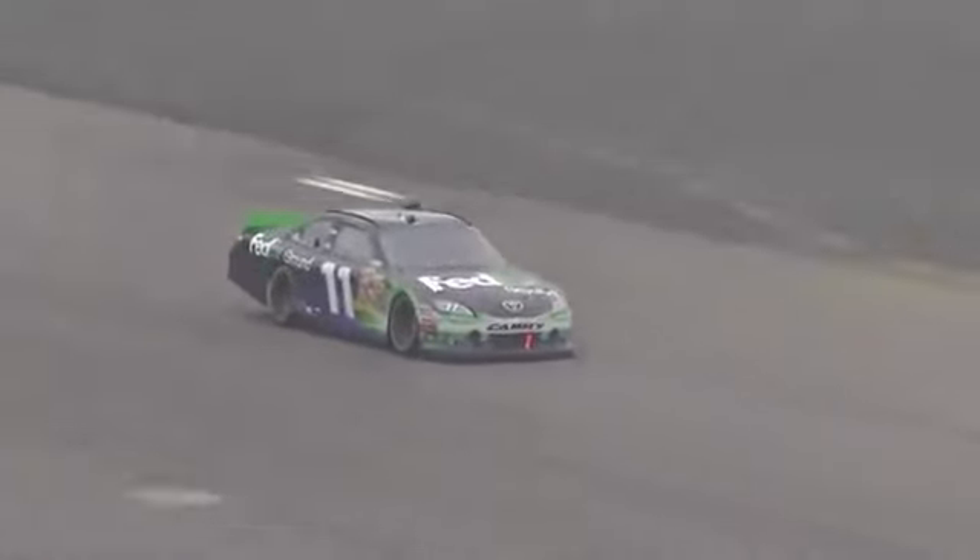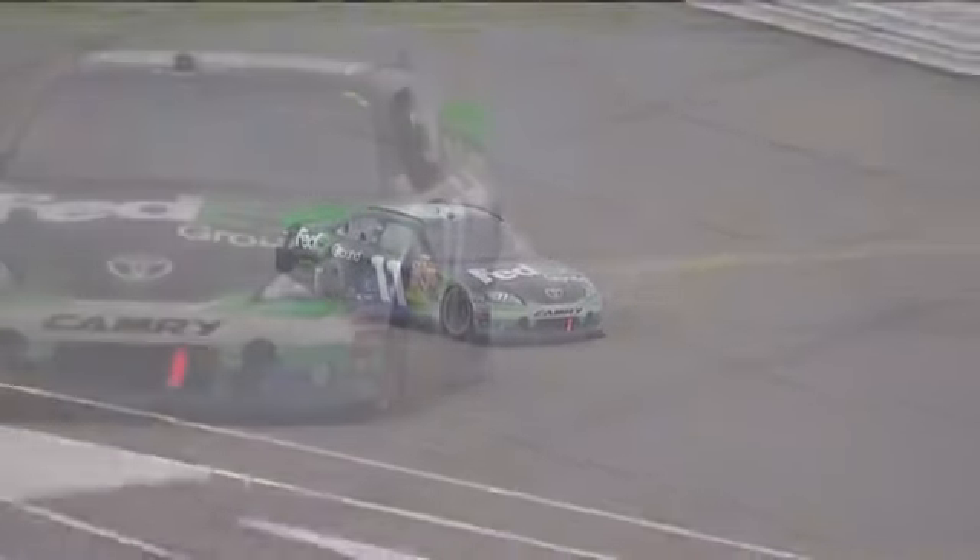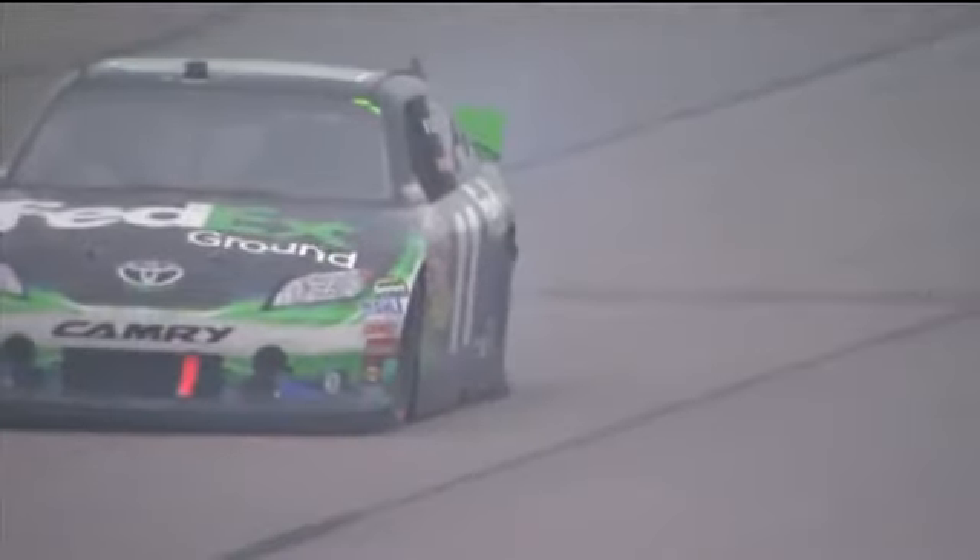I'm surprised that thing didn't come off and just tear the fender. He got very lucky — he made it back to pit lane because he came across the start-finish line with it flat.